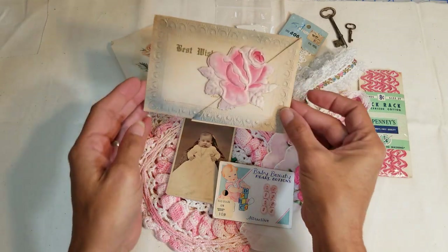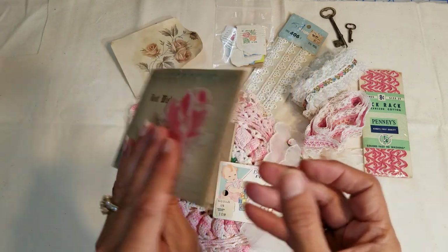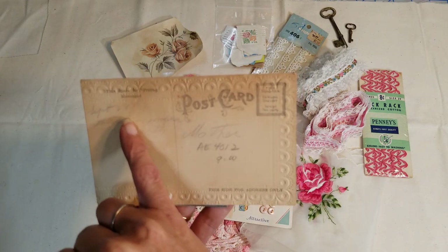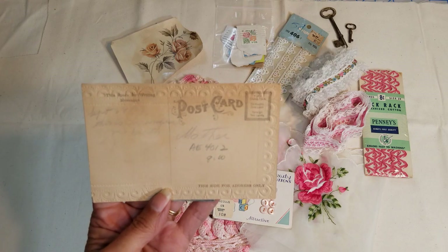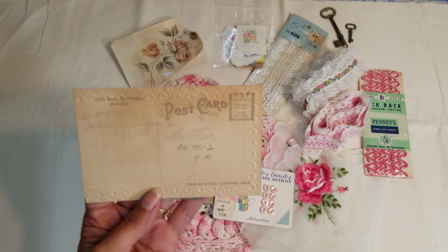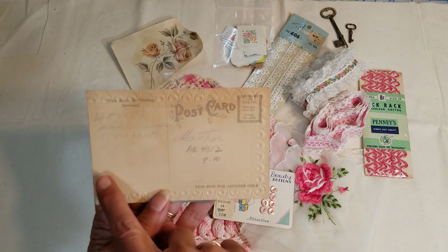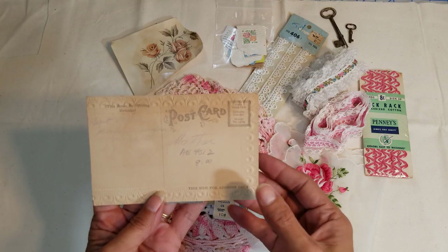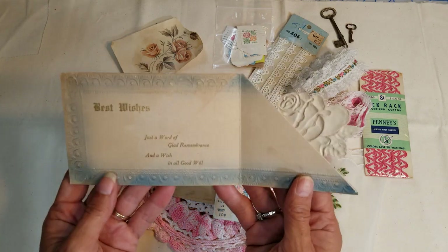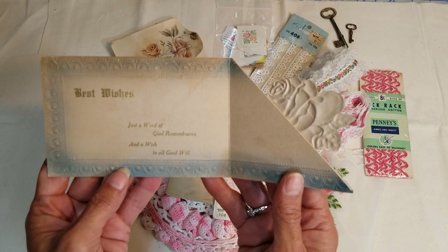Let's start at the top. This is really cool — it's an actual postcard. There's some writing on here: September 28th of '09 — I wouldn't think it was 2009, so probably 1909. It's addressed to mother for remembering the birthday. The rose keeps it closed and when you open it, it says 'best wishes, just a word of glad remembrance and a wish in all goodwill.'